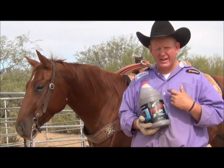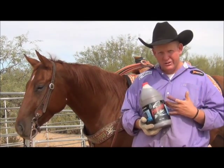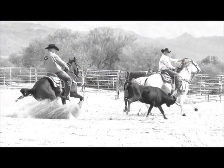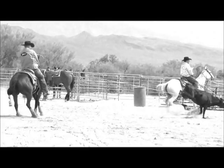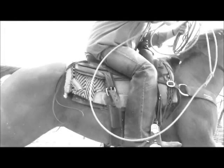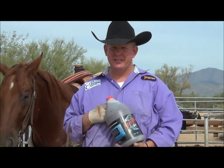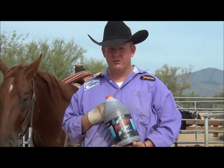The horses are staying sound. We don't have any issues with ulcers or any of that kind of stuff. So I'm just gonna say buy it. The Formula One Noni is just an unbelievable product — we use it exclusively on all of our horses.